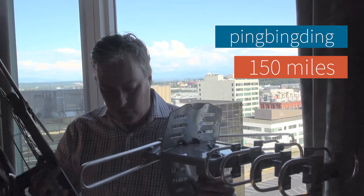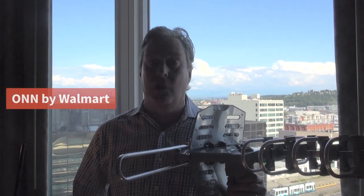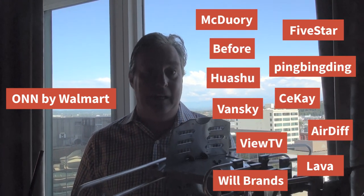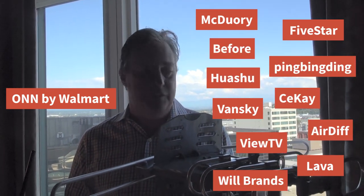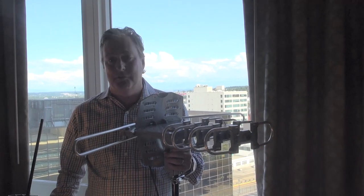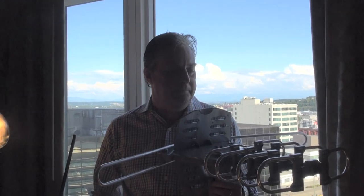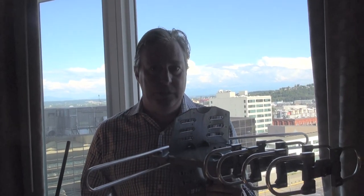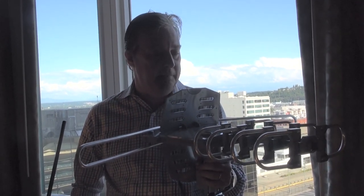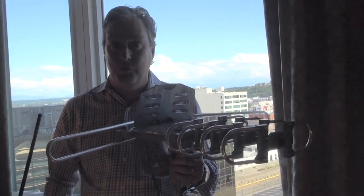This antenna is sold under about 20 different names. You can get it at Walmart — it's the house brand antenna there. It's sold under 15 or 20 different names on Amazon, and you'll find it all over the internet. It's a relatively inexpensive antenna, ranging from $40 to $99 online. It is a Yagi antenna, which was developed in 1922 by Hidastu Yagi, a Japanese electrical engineer, and it worked very well back in the day, but it is not exactly tuned for the American market.